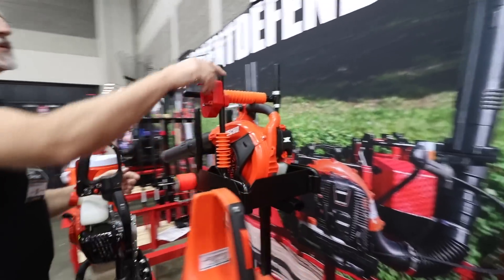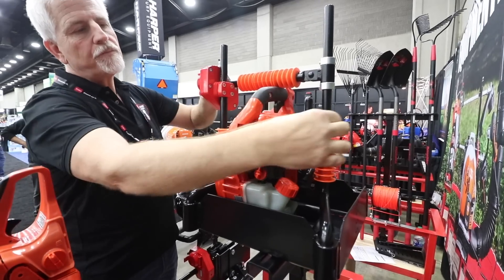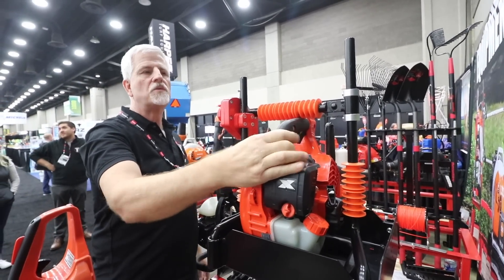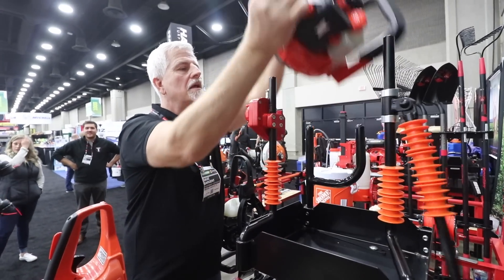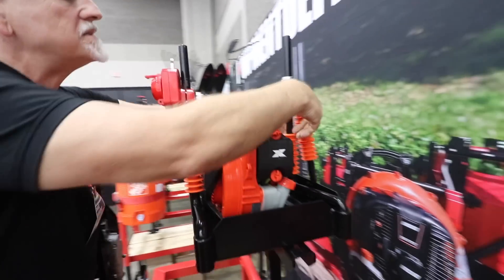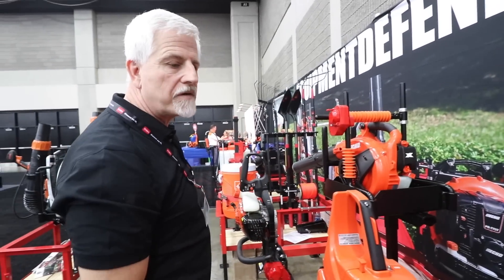Blower rack — people have been asking for one, so we did a pretty simple design here. We put some polyurethane keepers on it; we don't want any excessive movement again. You'll notice there's no movement whatsoever. It's simple adjustments. It clamps in real tight, and it releases very easily. It's the same basic lock system as the other backpack blower rack.